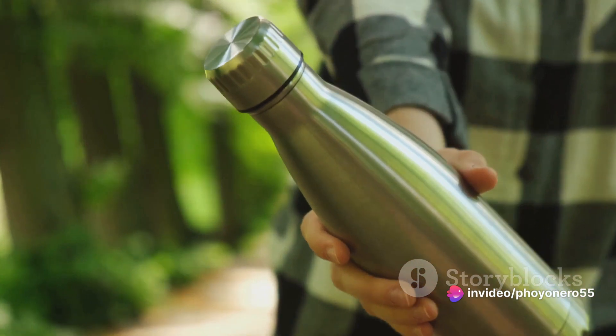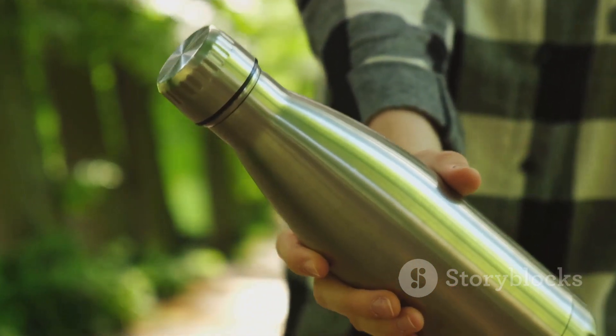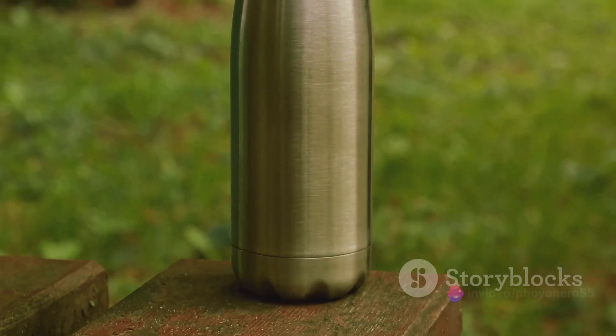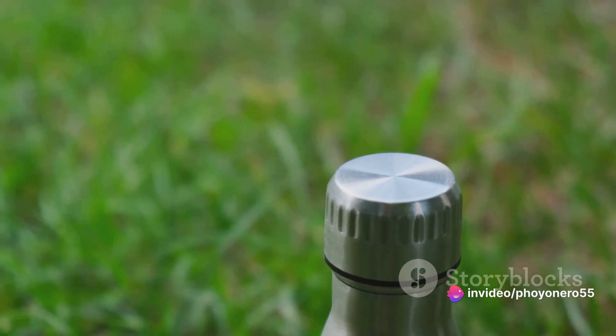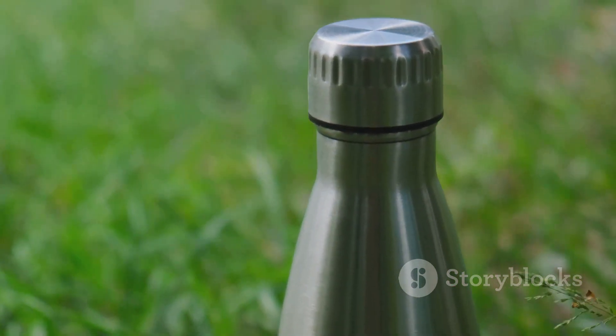Lastly, think about sustainability. Opting for a bottle made sustainably can further reduce your environmental impact. Remember, the perfect bottle for you is one that meets your individual needs and preferences. Now that you're equipped with these tips, you're ready to make a change. It's time to embrace a lifestyle that not only benefits your health, but also makes a positive impact on our environment.